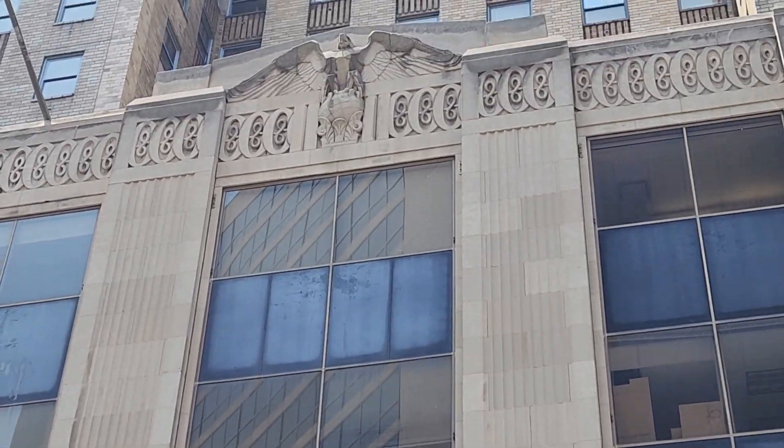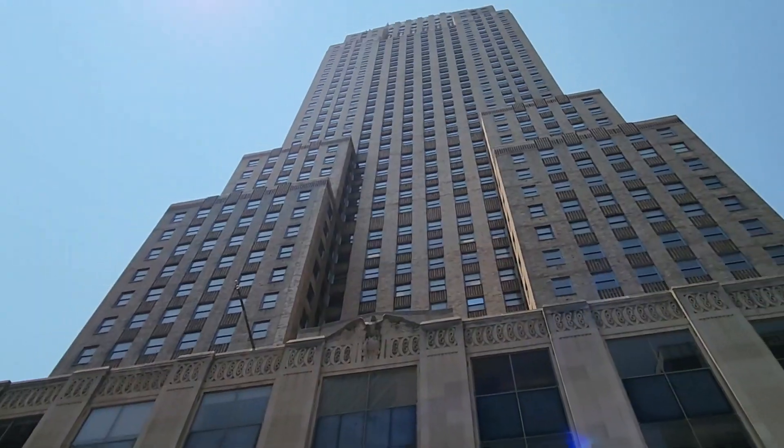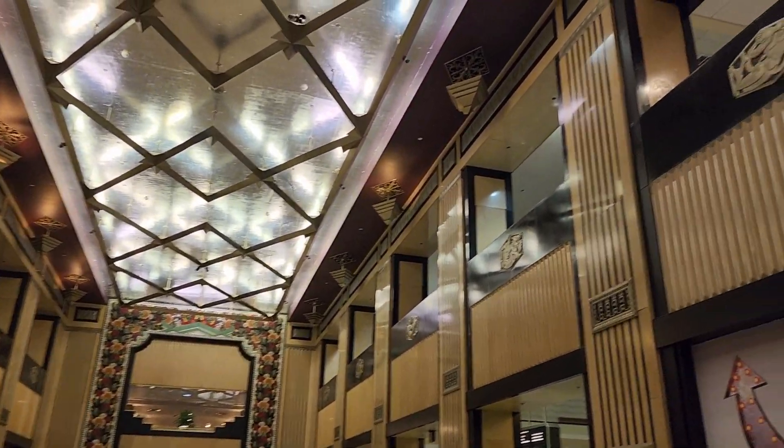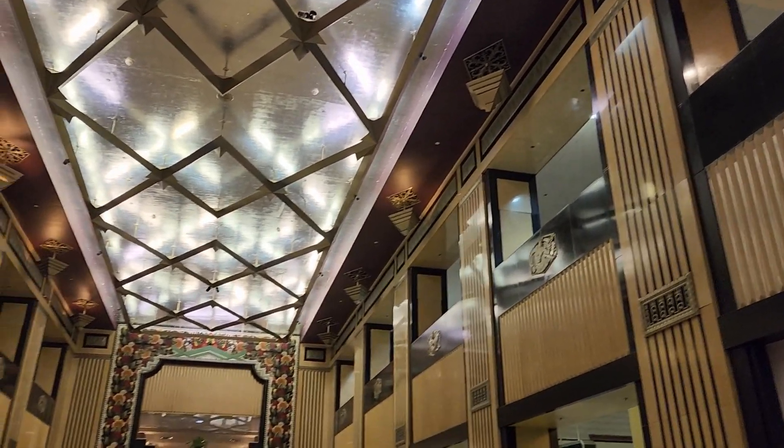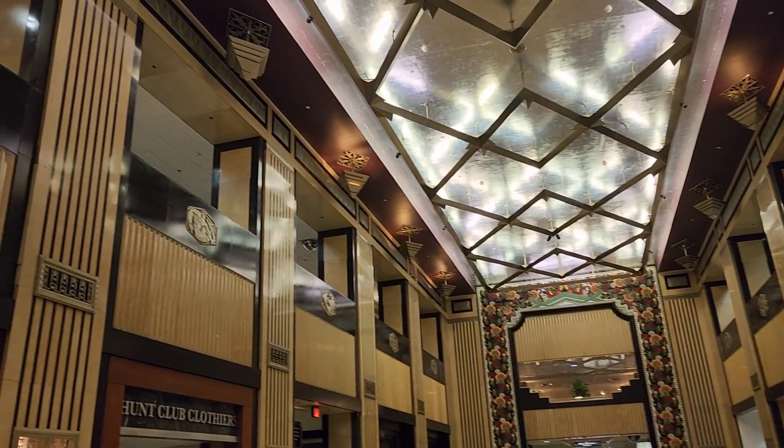Speaking of old and new, this is the Carew Tower. It's a 49-story, 574-feet Art Deco building completed in 1930. We got to walk around the inside, and it's just amazing.